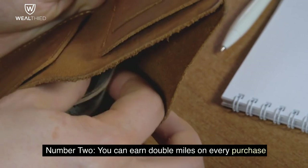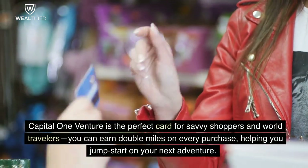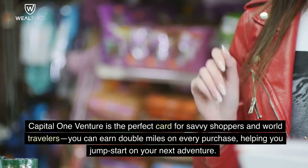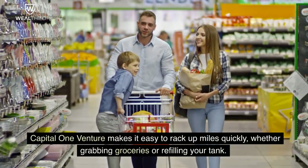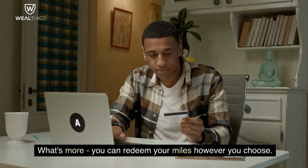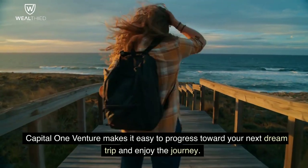Number 2. You Can Earn Double Miles On Every Purchase. Capital One Venture is the perfect card for savvy shoppers and world travelers. You can earn double miles on every purchase, helping you jumpstart your next adventure. Capital One Venture makes it easy to rack up miles quickly, whether grabbing groceries or refilling your tank. What's more, you can redeem your miles however you choose. Capital One Venture makes it easy to progress toward your next dream trip and enjoy the journey.